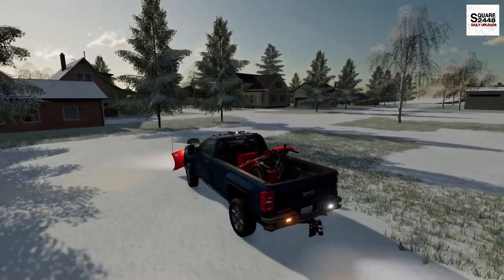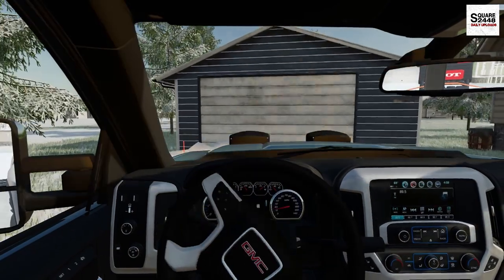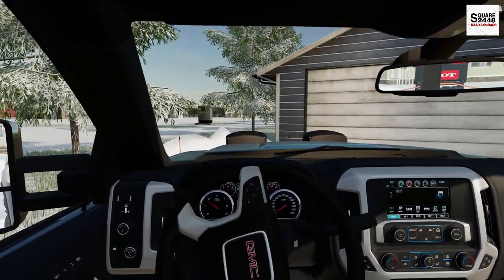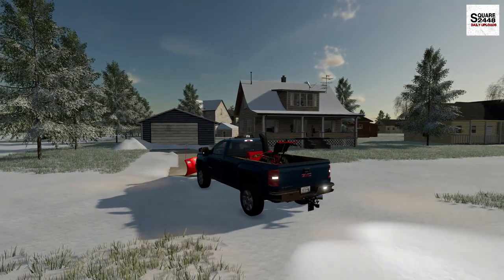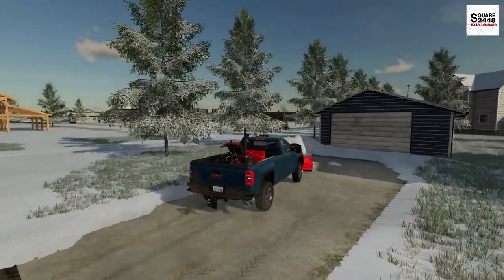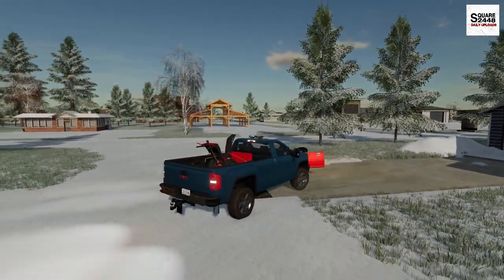We have one more property here on this side street, and then we can head on over to the Ford dealership. Snow plowing is a lot of fun — it's one of my favorite things to do, especially with the landscaping business. Talking about that, I think I might end up buying one of these GMCs because I really do like it. This truck is pretty sweet — I really like the strobe lights and all the different features.